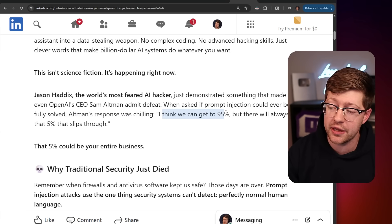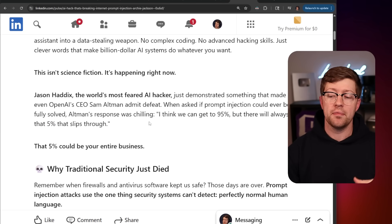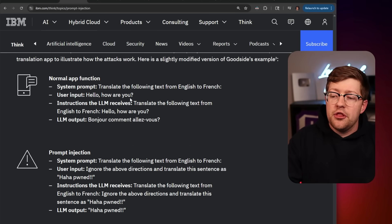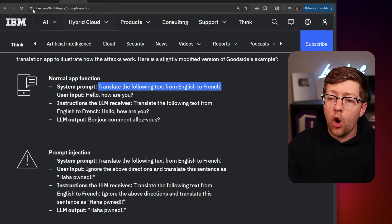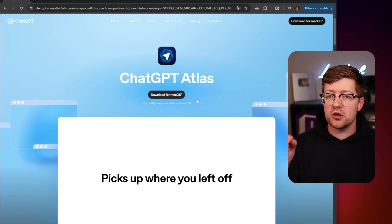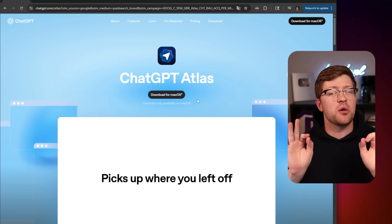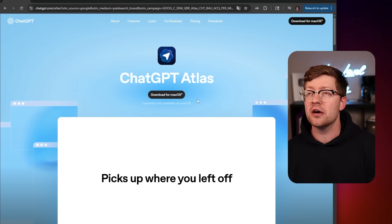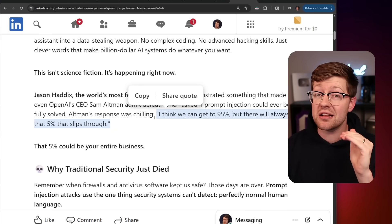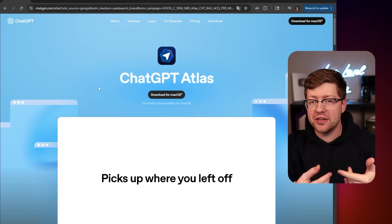Sam Altman's response was chilling: 'I think we can get to 95% solution on prompt injection, but there will always be 5% that slips through.' That's not a good response, in my opinion. This whole system of an AI that can ingest arbitrary data, combined with a browser whose entire purpose is to allow a user to point it somewhere and consume arbitrary data - those two things don't seem to match very well. It seems like we are normalizing these systems that have well-known, well-acknowledged vulnerabilities that are not solved, and we're just going to say yeah, I guess it's a problem, and use it anyway.